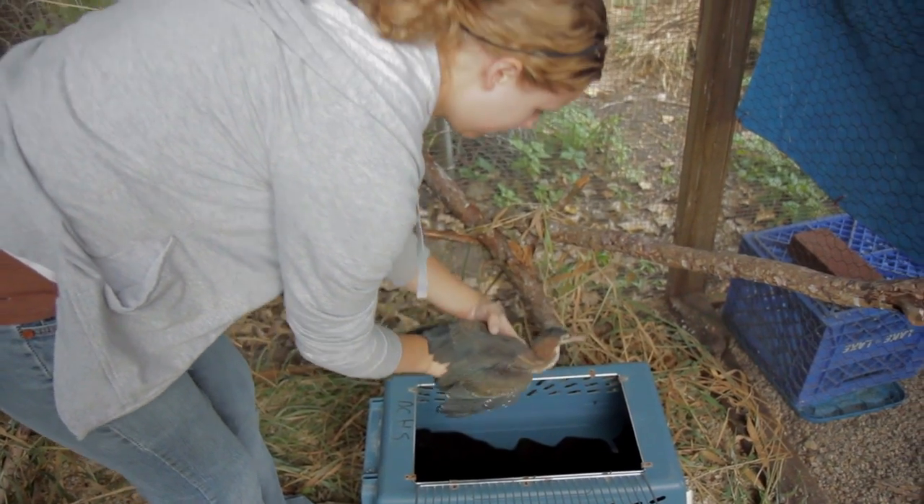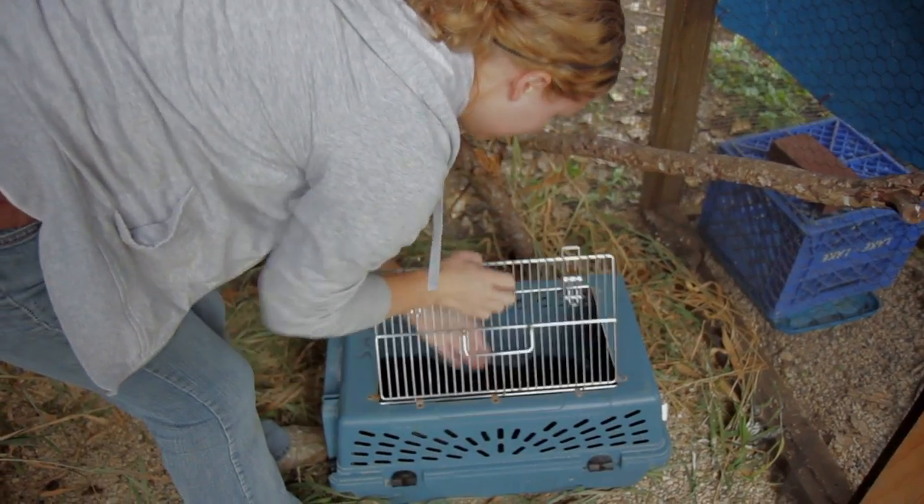So this is a green heron. He came in from McFarland. Some woman's daughter had found him on her way home from school. He was in their yard, laying down. He was just a little baby — about this big when they brought him in. They got him fluids and started him eating fish. And ever since then, since last month, he's been doing a lot better.